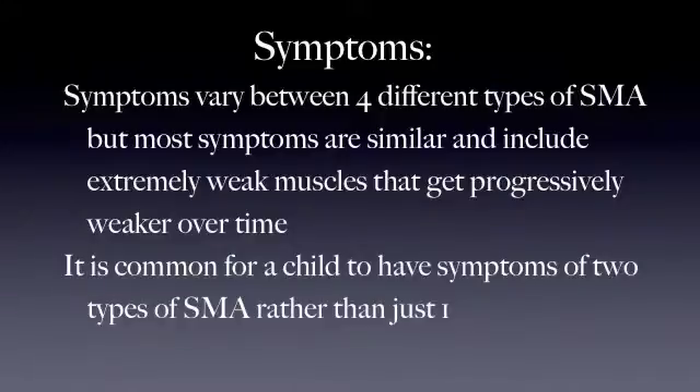Symptoms vary between four different types of SMA, but most symptoms are similar and include extremely weak muscles that get progressively weaker over time. It is common for a child to have more than one of these types of SMA.